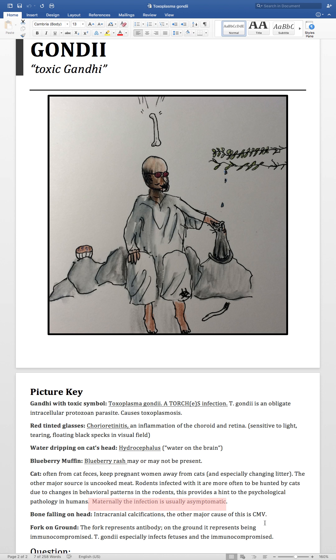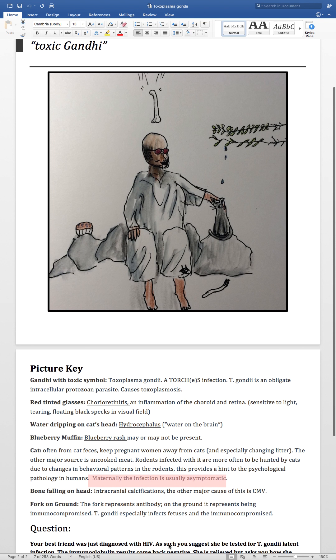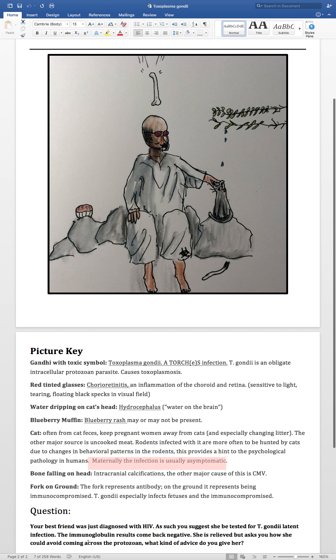The fork on the ground represents an antibody and I use this generally when something specifically affects immunocompromised people. A fork or leaf on the ground is another symbol I use to represent being immunocompromised. T. gondii especially infects fetuses and the immunocompromised.